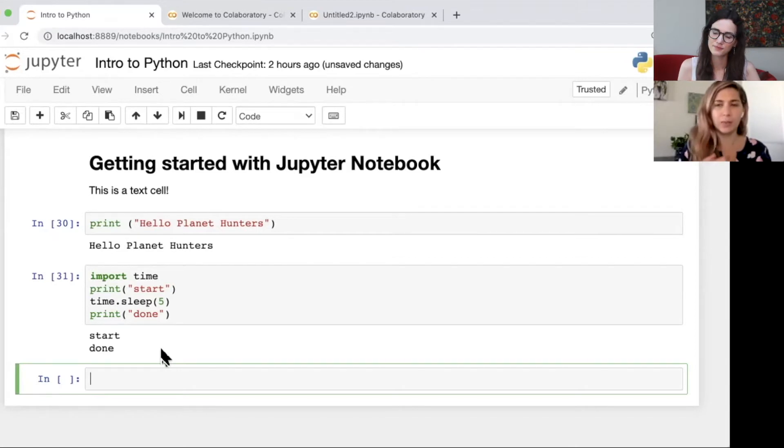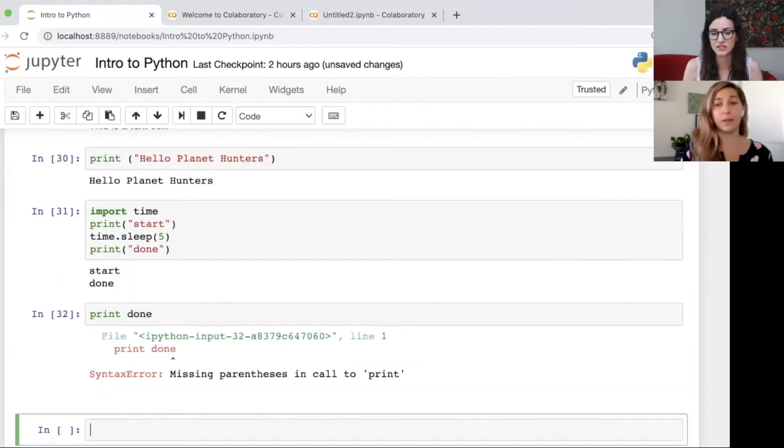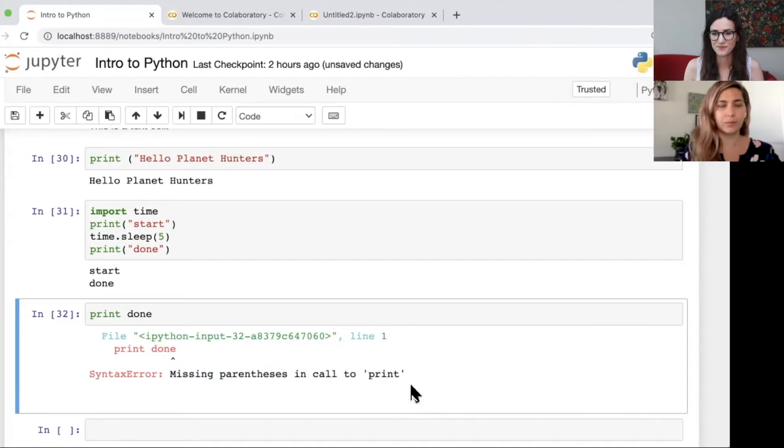What would it look like if somebody typed in the wrong code - is there an error message, or does it just not run? That's a really good question. Let's type some code that I know is wrong. When we have a print statement, we need brackets around it, so let's see what happens when we don't - when we just do 'print done' without parentheses. You get an error. A lot of the time the error message will tell you what is wrong - it says 'missing parenthesis.' Sometimes the error message won't be as helpful, but I usually Google error messages and often it will tell you what the problem is.